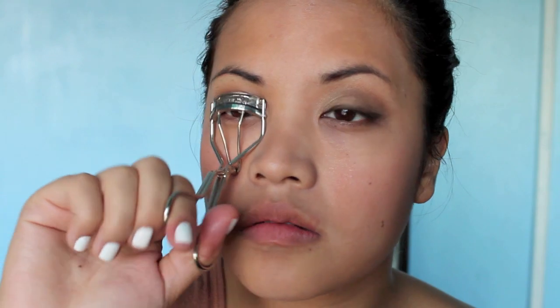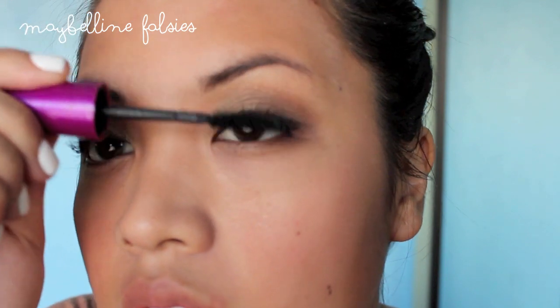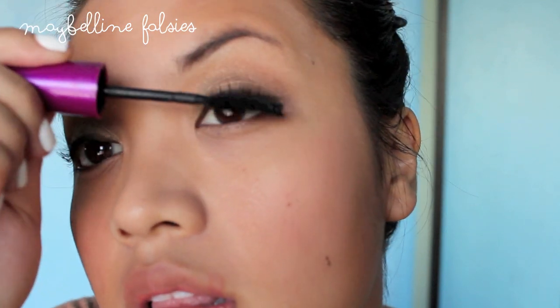Then I'm curling my lashes with my Sonia Kashuk Eyelash Curler. This is my favorite mascara — the Falsies from Maybelline. I use my first coat with that mascara and then my second coat is Maybelline's Colossal, and I feel like it works out really well for me.